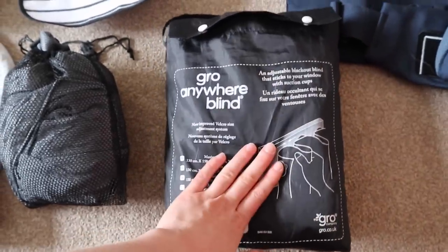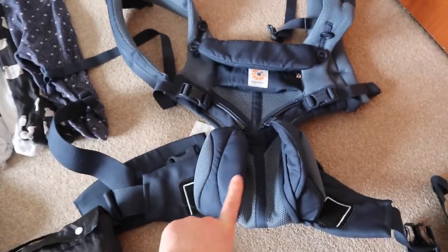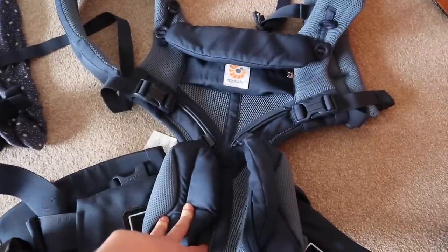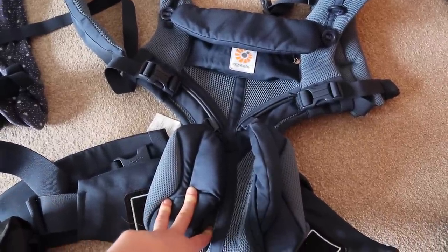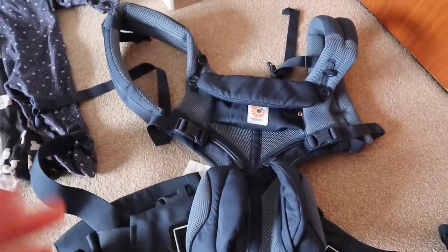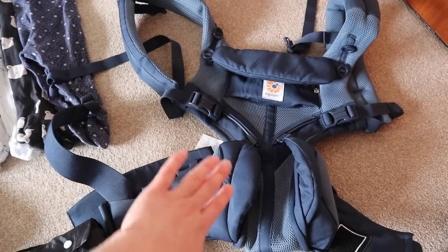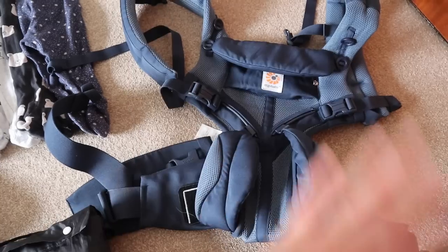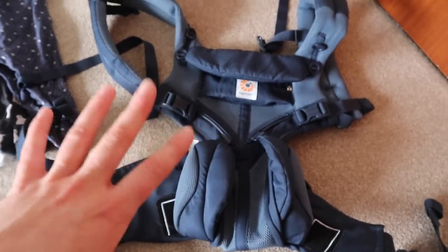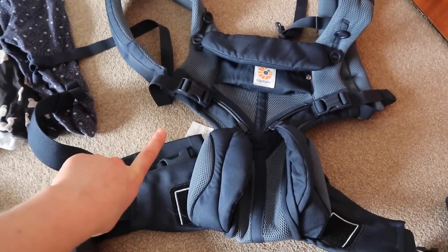I've also brought along George's Ergo Baby carrier - this is the Ergo Baby 360 Omni, I'll link it down below. This is the best baby carrier ever. Because we're going away in the UK we'll probably be doing some walking and seeing sights, and having a baby carrier over a pram when you don't know if things are going to be buggy-friendly is a must. It goes from newborn all the way to about four or five years. You can wear it on the front, on the back, on the side - the options are endless.